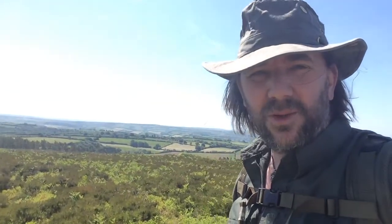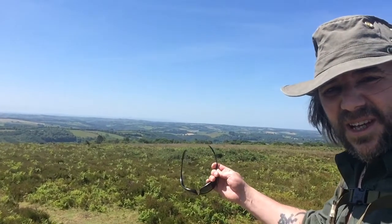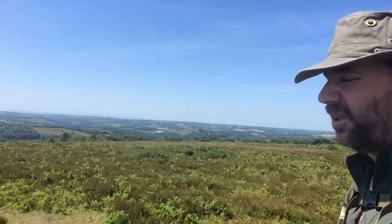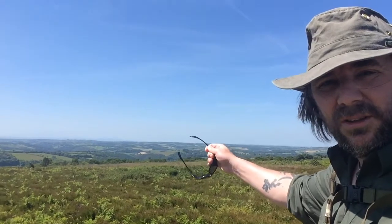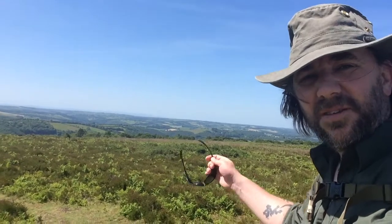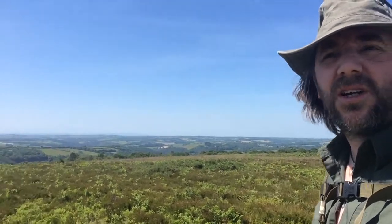There we go, that's what it's all about. So just over in that direction in the southwest, I don't know if you guys can make it out, but you can actually see the plateau of Dartmoor, just on the horizon over there, about 30 miles or so away. Fantastic. All this beautiful green rolling countryside.